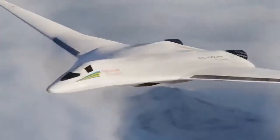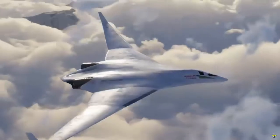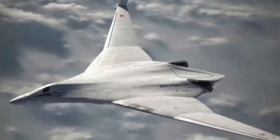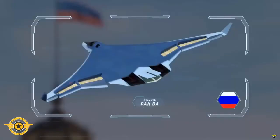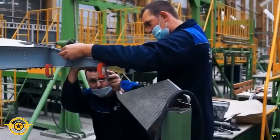Tupolev, a Russian aircraft manufacturing company, deliberately designed the PAK-DA stealth bomber to fly slowly at speeds below Mach 1, or subsonic. However, the stealth bomber, also known as the Izdele 80, is capable of carrying more weapons, including hypersonic missiles.